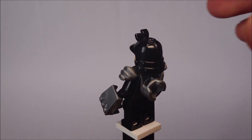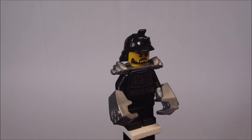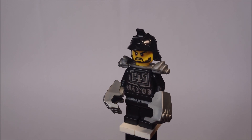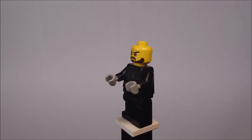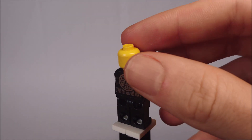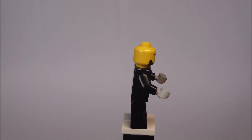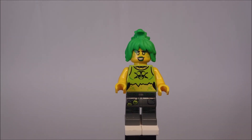Then we have Karloff, Master of Metal, and he has a lot of cool accessories. I love the helmet, the armor, and the iron fists. He has a nice torso printing with some metal armor, no printing on the legs, and no second face.